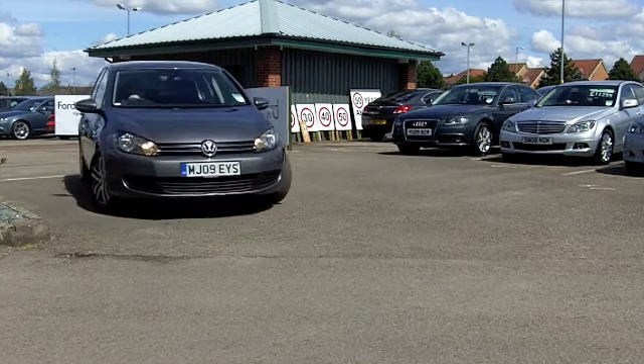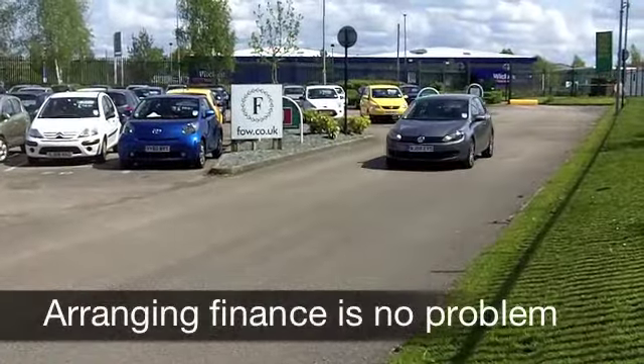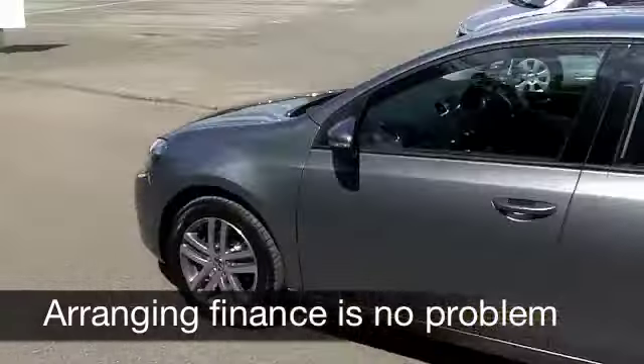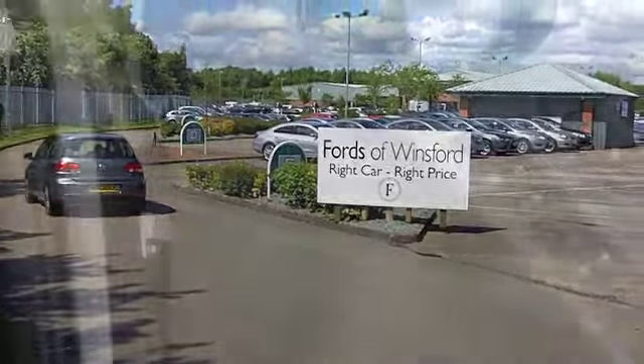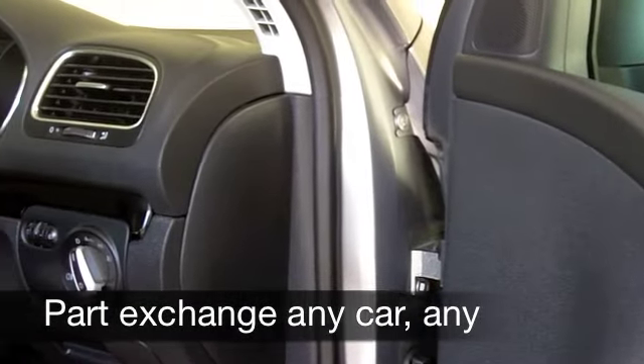This comes from 2009, a 2 litre TDI 110 SE with five doors, so it's nice and easy to get in and out of. It's covered about 29,000 miles, well below what you might expect for each year, in a really lovely Nimbus Grey metallic paintwork, and you've got very smart alloys as well.